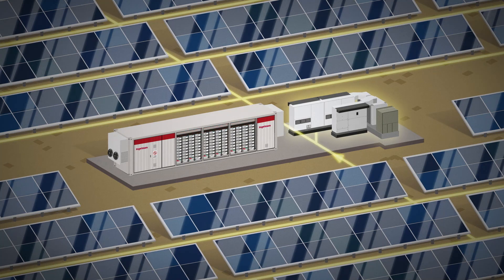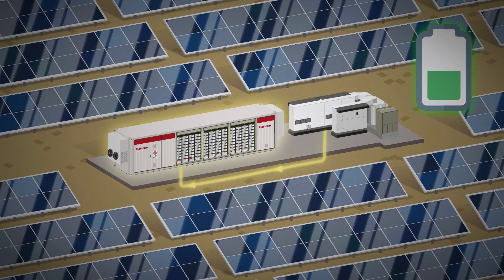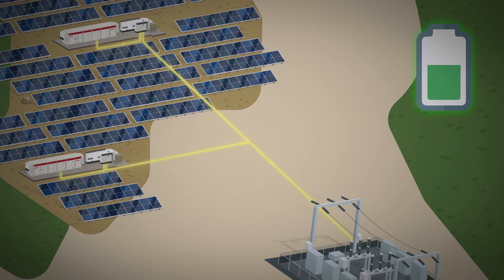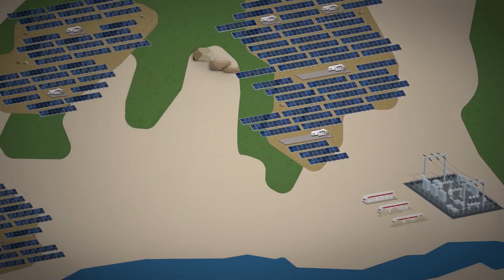Batteries make it possible to store part of the solar energy produced during the day, so that it is available in the early evening when electricity consumption is high. Until now, the incorporation of batteries into a solar plant was normally achieved through a centralized system.